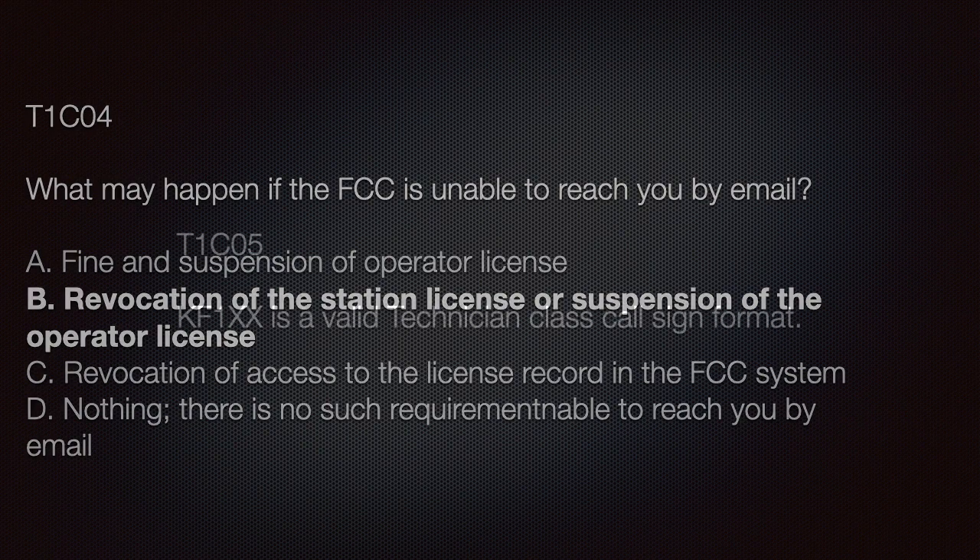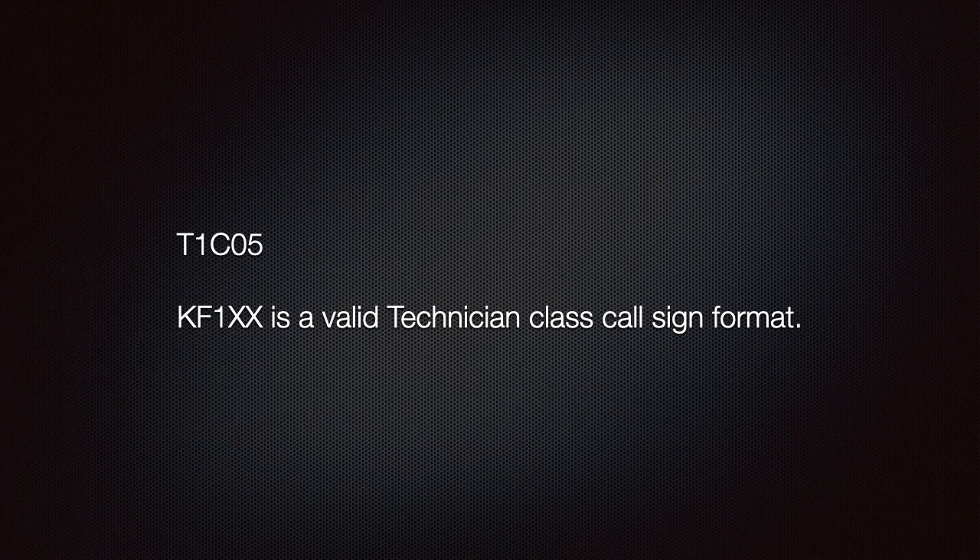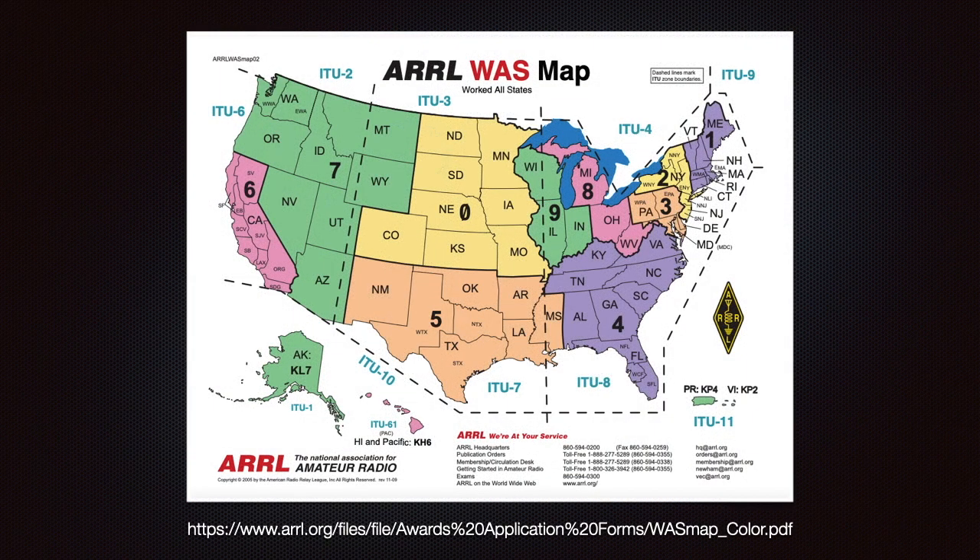KF1XXX is a valid Technician call sign format. Here we can see what is called a Work All States map. It shows the United States ITU zones and numbers from zero to nine indicating a geographical area. Many operators print this map and try to contact someone in each state as a way to challenge themselves. Generally speaking, you can tell a person's location by the number in their call sign; however, if you move, you are not required to get a new call sign.